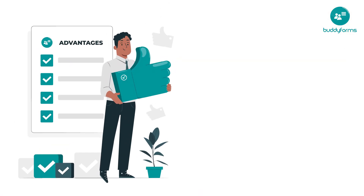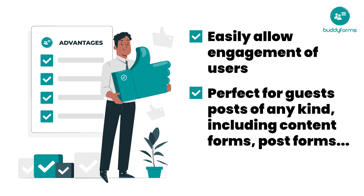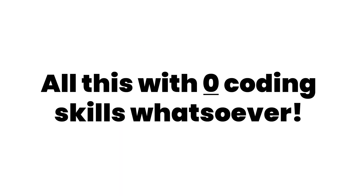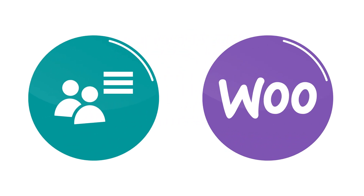With the BuddyForms plugin, you can easily allow engagement of users. It's perfect for guest posts of any kind, including content forms, post forms, and lots more — all with zero coding skills whatsoever. With BuddyForms, you can integrate with other plugins like WooCommerce.